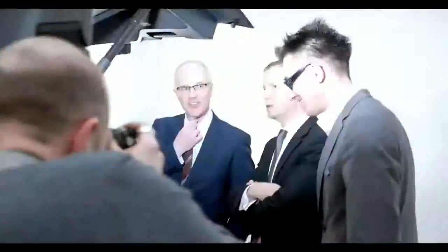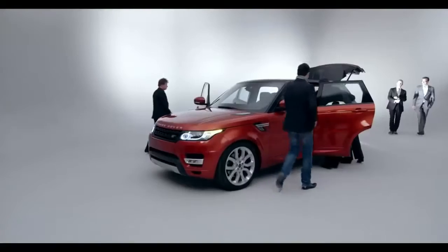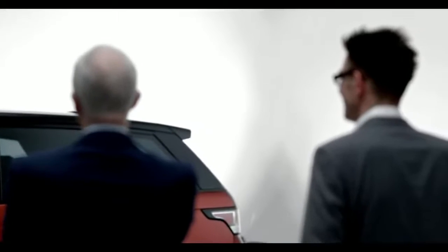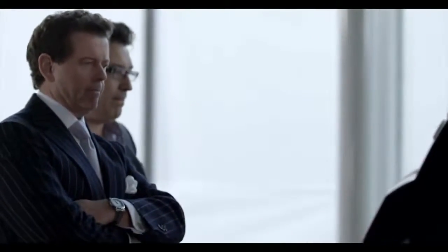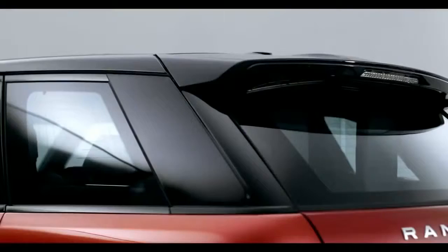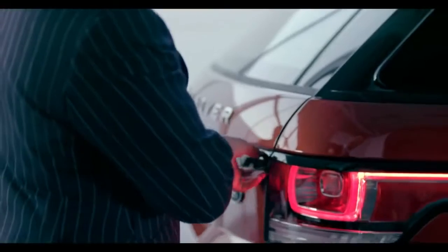Did we want the car to be evolutionary or revolutionary? Whenever we replace an existing model, we always ask that question. In the case of the new Range Rover Sport, I think our consumers are ready for something that is not thinking about the past. We recognise our roots, but we're not harnessed by it.